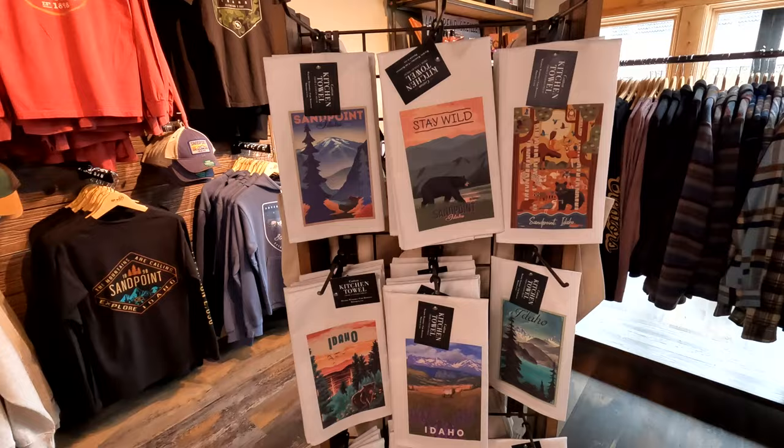Sandpoint is full of awesome shops, and unlike a lot of tourist towns, the things you find in these stores are actually unique. Much of them are handmade artisan crafts and local. I have loved shopping here — I've already found so many good things, and I'm going to show you some of my favorite shops.